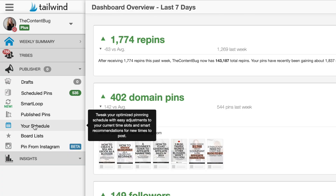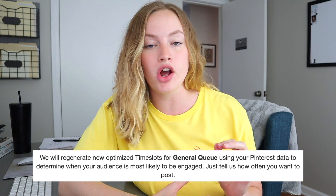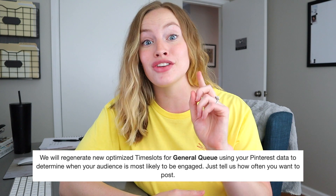So you signed up for Tailwind — now what? The very first thing you're going to want to do is make sure that you set up your pin schedule: what times are you going to pin each day and how many pins are going to go out each day. One of the things I love about Tailwind is that they have a smart schedule feature. Tailwind will analyze your unique audience and see when they are most active to make sure that you are pinning at times when your audience is active. Each day has different times that your pins go out as well as a different number of pins.